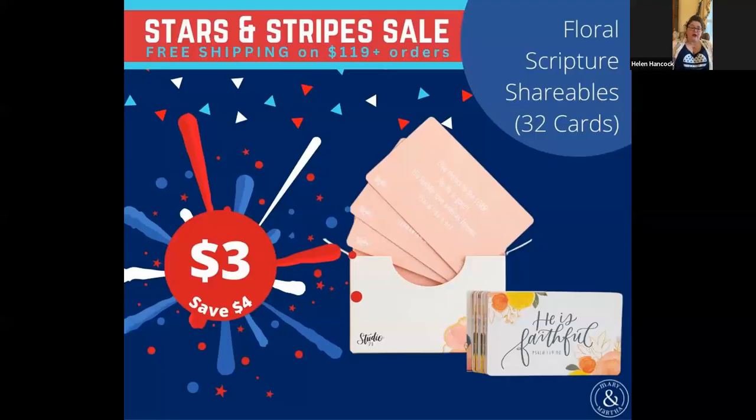And they're on sale — look at this — $3 each. They're on sale for $3 each. I just bought six packs of these to sell at my next in-person vendor event.